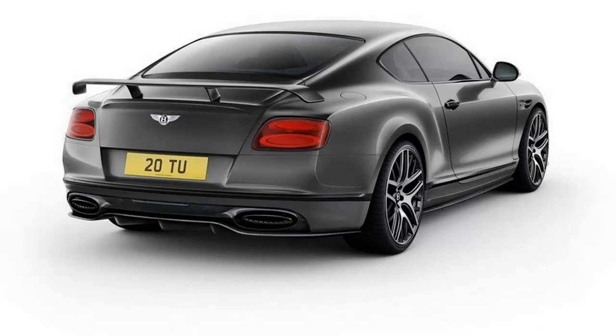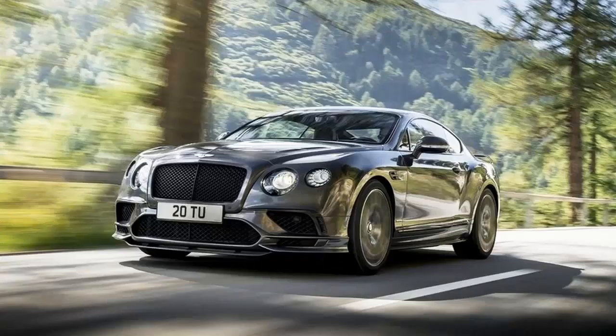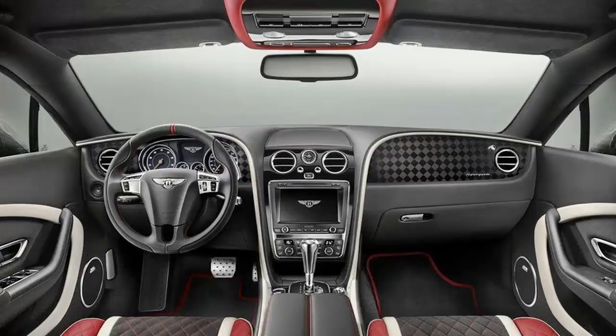With the current luxury two-door set to be replaced by a third-gen car sometime in 2018, the Super Sports was once again introduced as the ultimate Continental GT. Just like its predecessor, the new range-topping coupe is the fastest and most powerful Continental GT released to date. The same goes for its soft-top sibling, which is only marginally slower from 0 to 60 miles per hour.